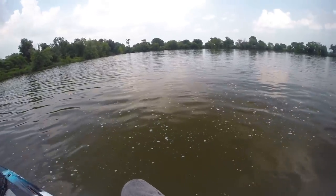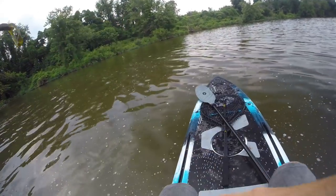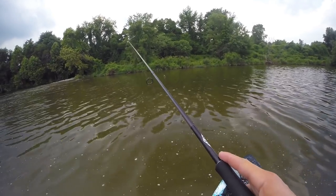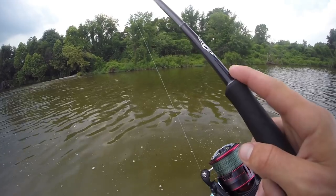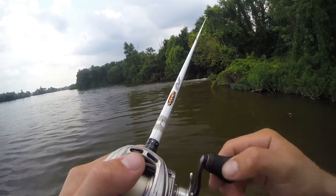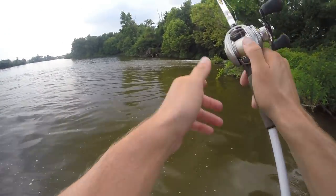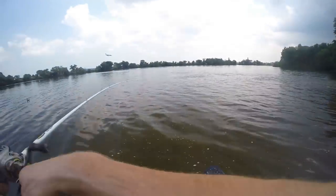We're going to come back to the bullshad — I just see something I really want to throw at real quick. We need some numbers. A little crawl on a shaky head next to some wood with a bunch of current. There are like two nice eddies on each side of this outflow that you'd think bass would just sit in and crush bait — let's go.